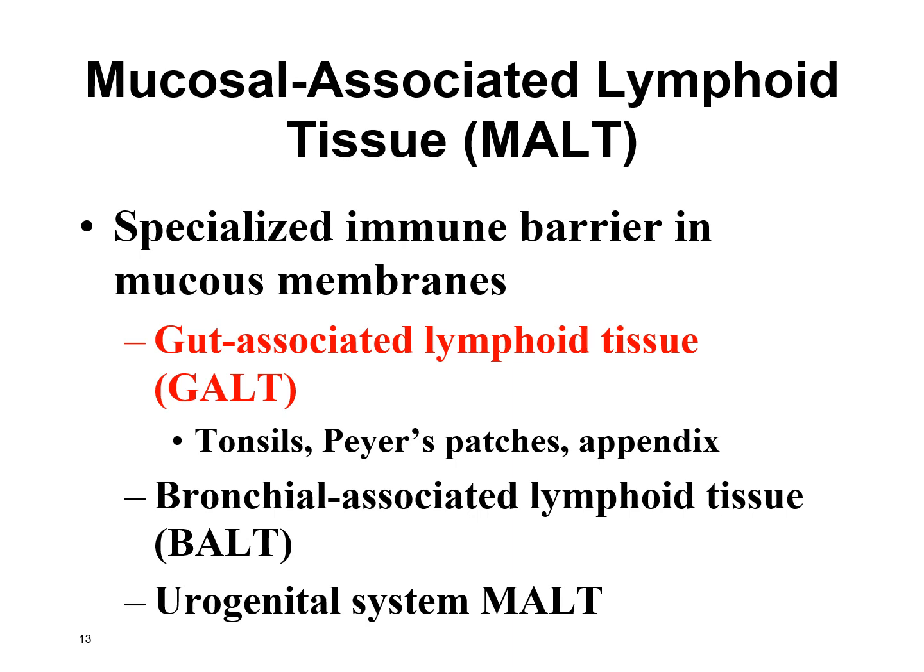MALT is found in the mucous membranes. Looking at GALT specifically — that's in the GI tract — GALT consists of your tonsils, Peyer's patches which are in the walls of the small intestine, and also your appendix.